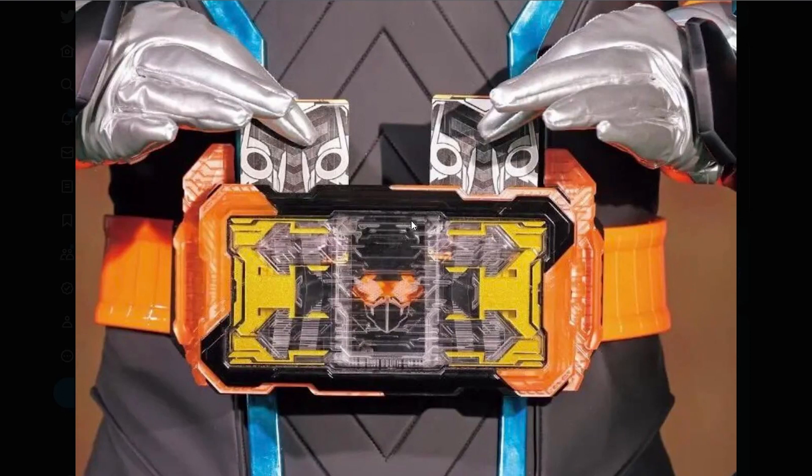Let's look at the suit — starting with the belt. It looks like a phone with a slot for cards. From what I've heard with all the leaks, it lights up with LED lights, and looking at it, that does seem to be the case. It looks like a giant phone case you'd walk around with — pretty cool. Nothing too crazy or dramatic like the Zero-One Driver, the Revise Driver, or the Saber Driver. This looks pretty basic, and I like it.